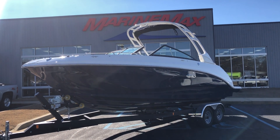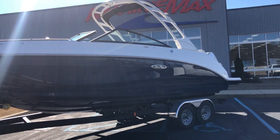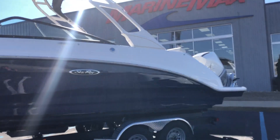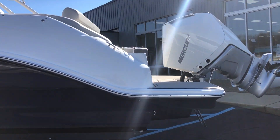This boat just arrived. Beautiful boat — Sea Ray blue hull side colors. This boat has the outboard option powered with a 300 Mercury. Bear with me as I climb aboard.